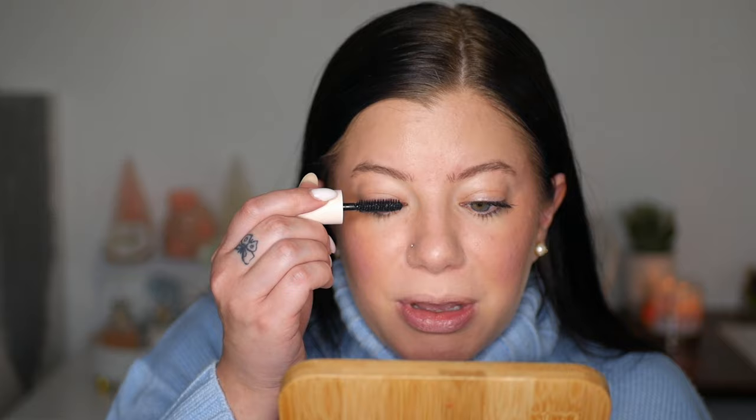Now on the other eye we're using the Rare Beauty Perfect Strokes Mascara. What I immediately noticed is it is very volumizing and very wispy — total opposite of what we just tried. Looking at these mascaras side by side, I definitely enjoyed both. It just depends on what you want, but they're both very flattering. Rare Beauty on this side and L'Oreal on this side.